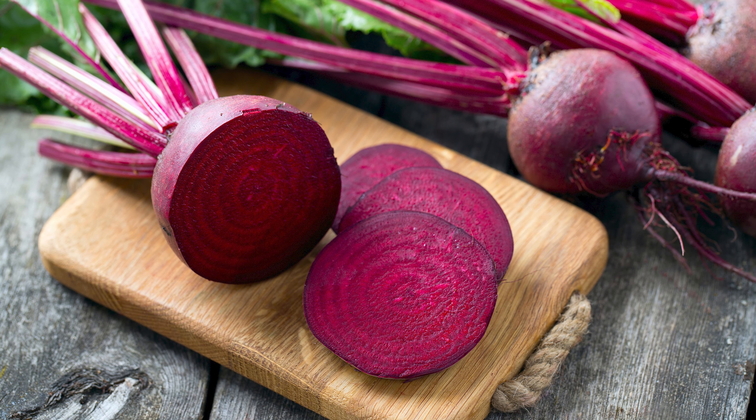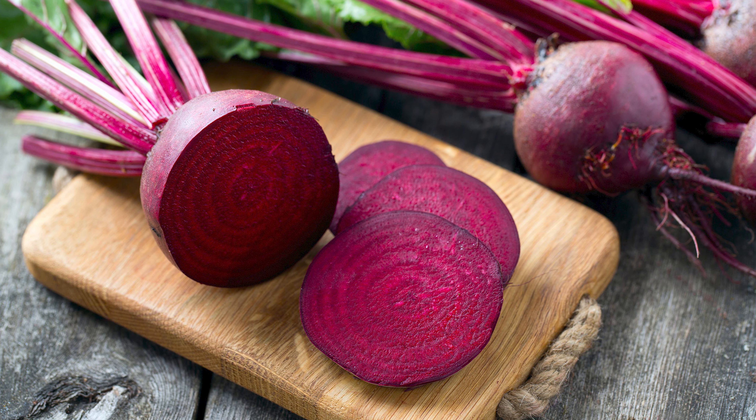Not gonna lie, beets are not my favorite — they kind of taste like dirt. But I've loved the food so far, so I wonder how they're going to pull this off. Obviously, the reason they also use beetroot is because they wanted to replicate the idea of a meaty steak.